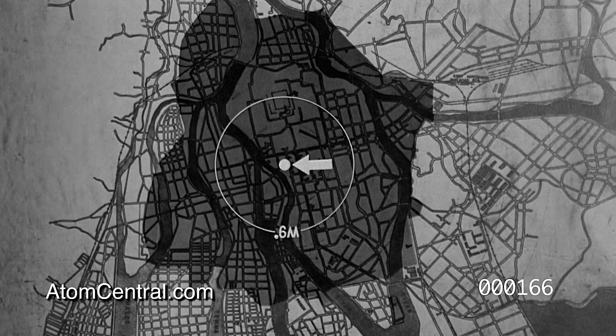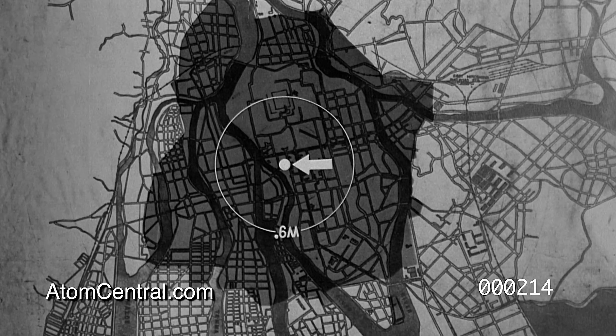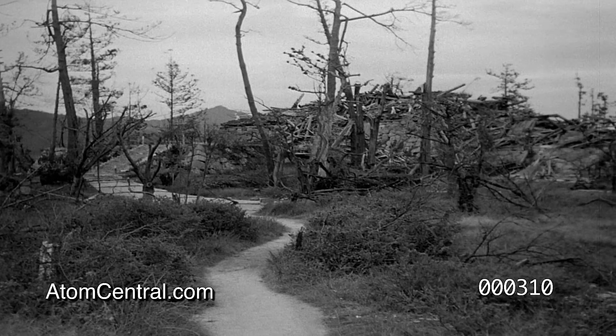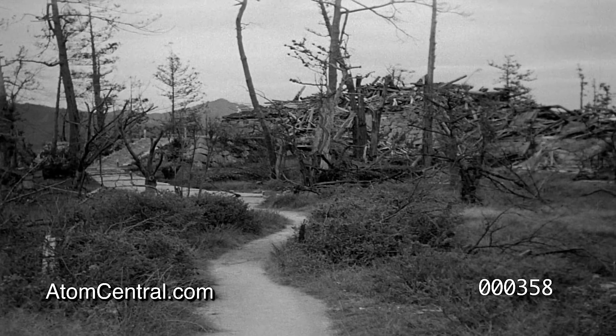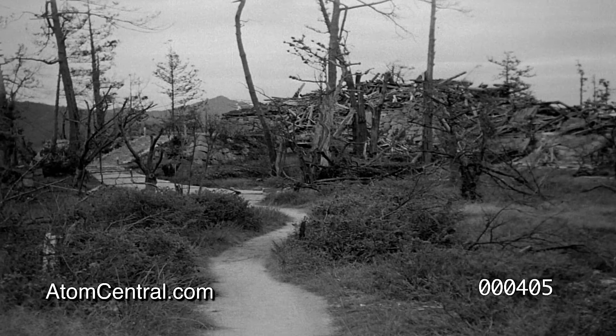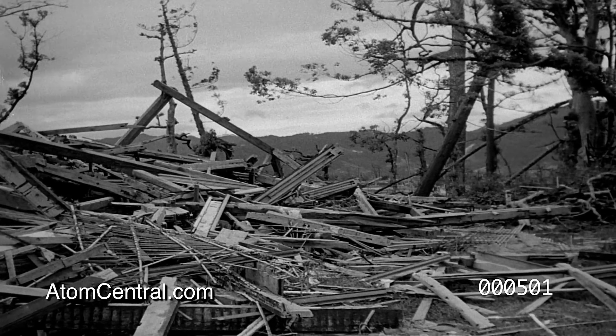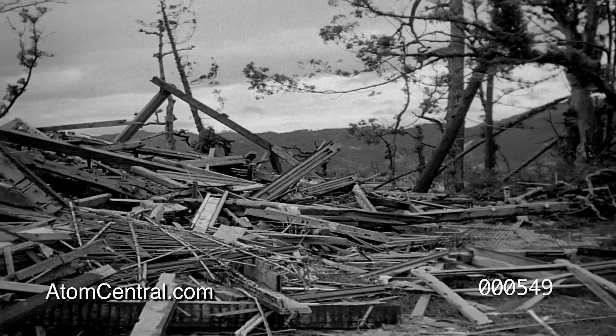Six-tenths of a mile out, destruction was almost as complete as it was at zero point. Wooden structures were completely collapsed by the blast. This was Hiroshima Castle. Its framework was demolished by the force of the blast, but fires of secondary origin did not occur.